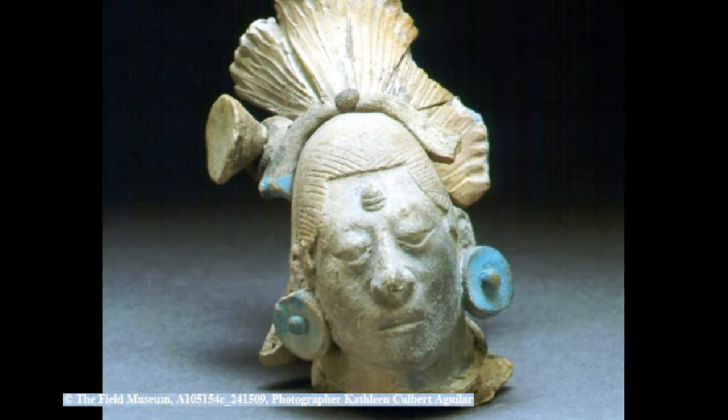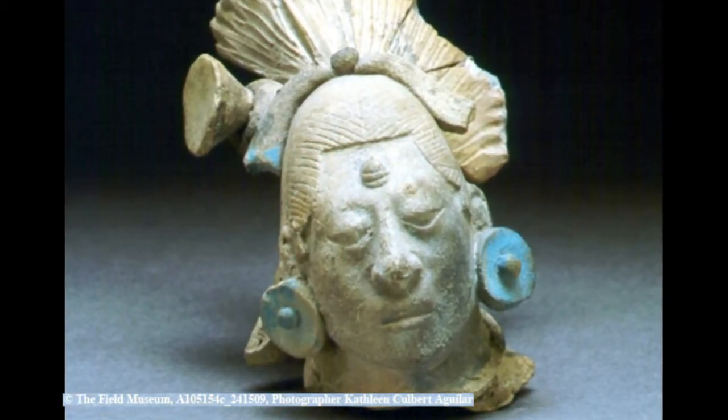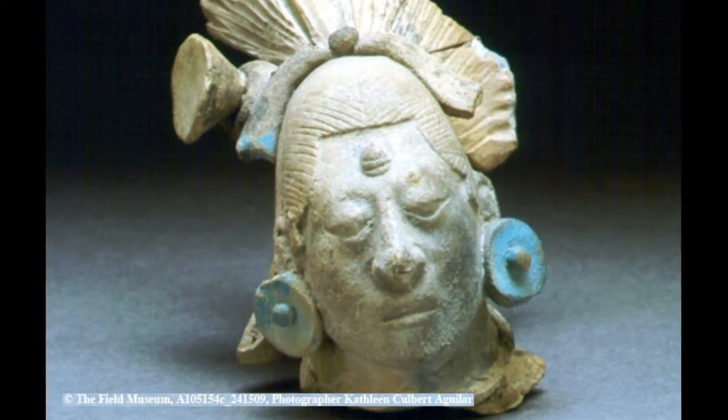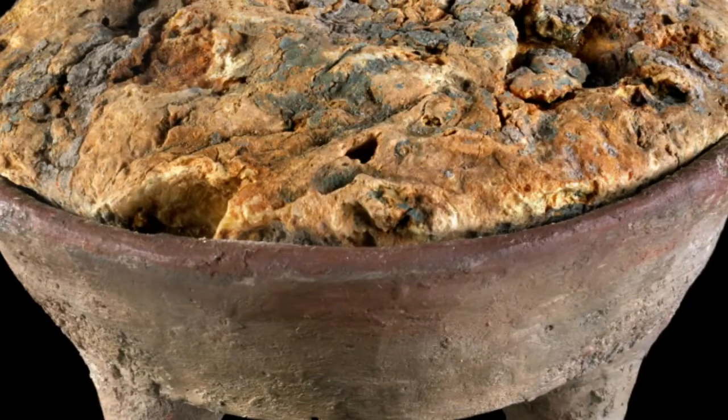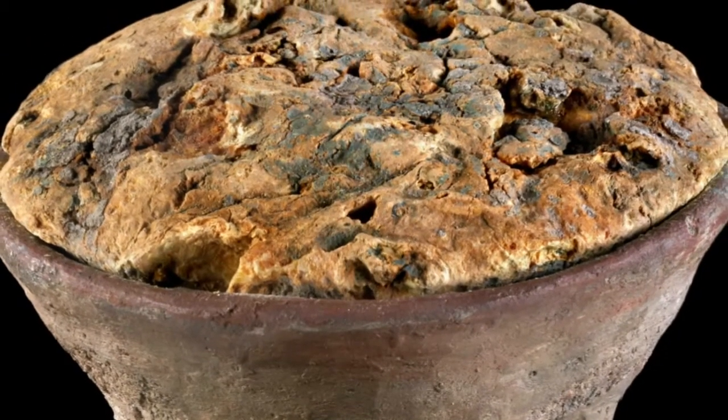Recently, I collaborated with a number of colleagues, including Dean Arnold of Wheaton College, in a study of Maya Blue. An intern who was also part of our team identified objects in our collections where we had Maya Blue pigment on certain pieces. Maya Blue is a pigment that the Maya used to decorate murals and other objects.